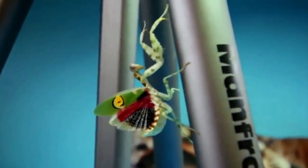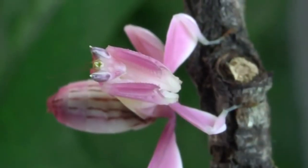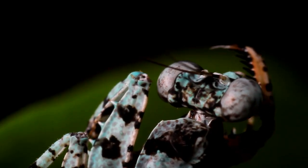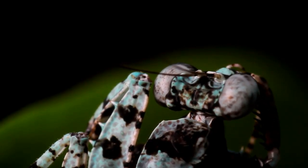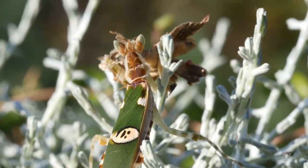Mantises are fascinating creatures that have mastered their place in the natural world. About 2,000 known mantis species exist around the globe, exhibiting a wide and awe-inspiring array of adaptations to their environments. Consider the following.